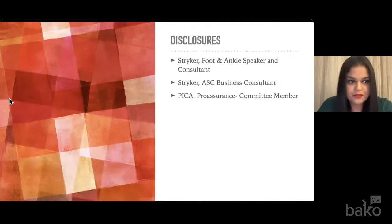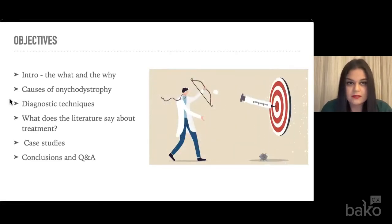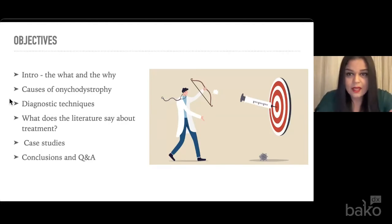Some of my disclosures: I am a consultant for Stryker as well as PICA ProSurance. Our objectives for today — I want to go over some causes of onychodystrophy, introduce the what and the why, discuss diagnostic techniques, go over some of the literature on treatment, and then present some case studies from my practice as well as practice management pearls from the last 14 years. After we conclude, we'll leave some time for Q&A.